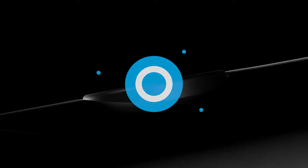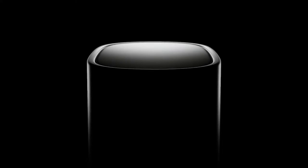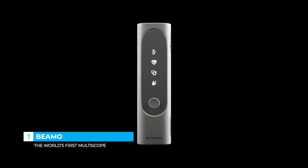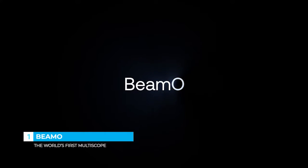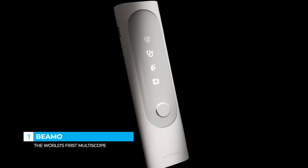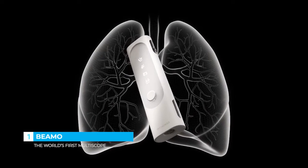So far, self-monitoring has been limited to temperature tracking. Our new clinical device brings at-home checkups into a new era. Introducing BMO. We call it a multiscope, the first of its kind. It redefines what is possible, enabling you to observe your heart and lung health.